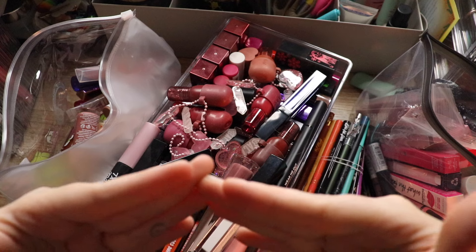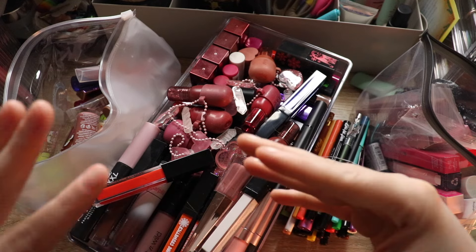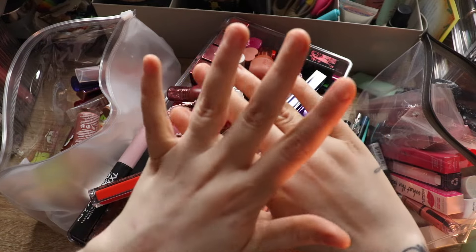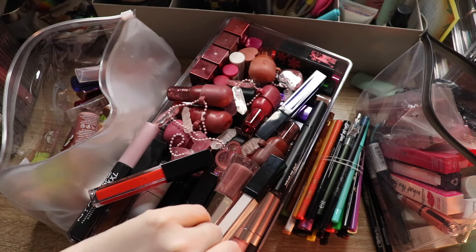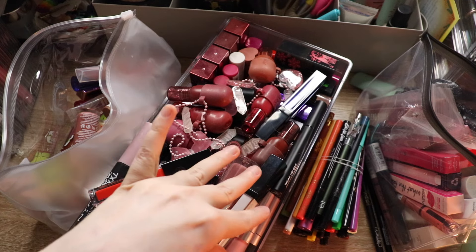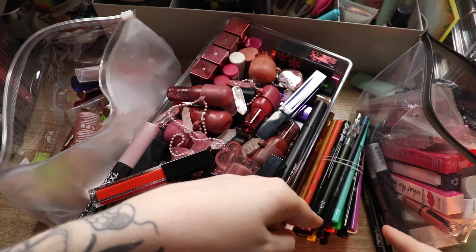Overall I have over 200 lip products and I'm gonna try to swatch the majority of them so I can determine what to keep and what to get rid of. I really want to dwindle this down a lot. I do not wear lipstick all the time — when I wear a lip product it's generally a lip oil or a liquid lipstick — so I'll probably get rid of most of my bullet lipsticks.